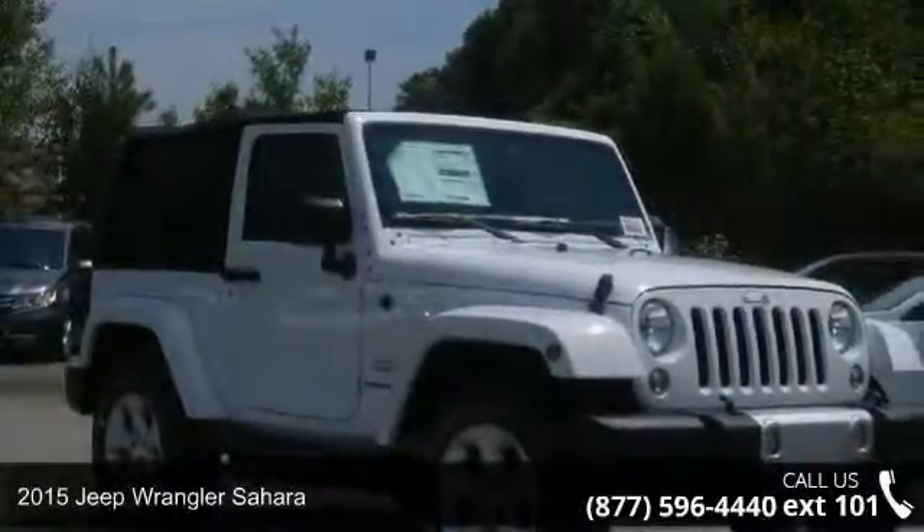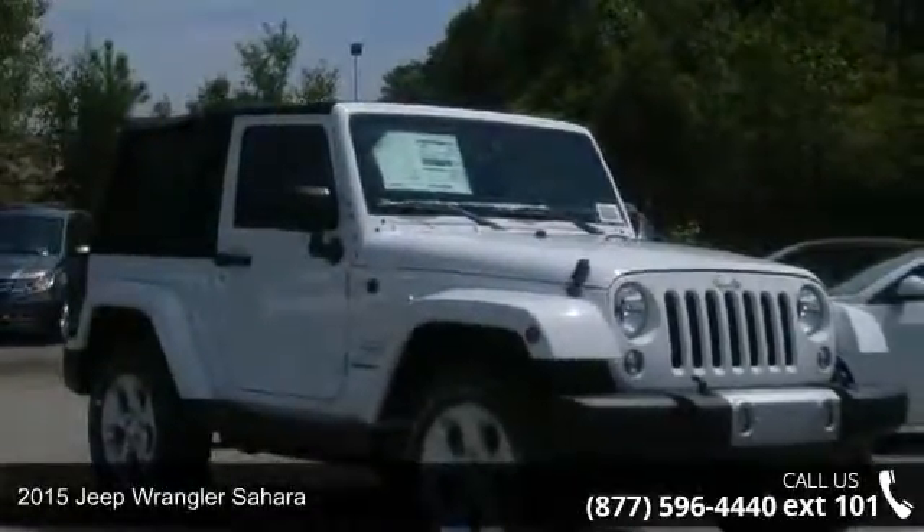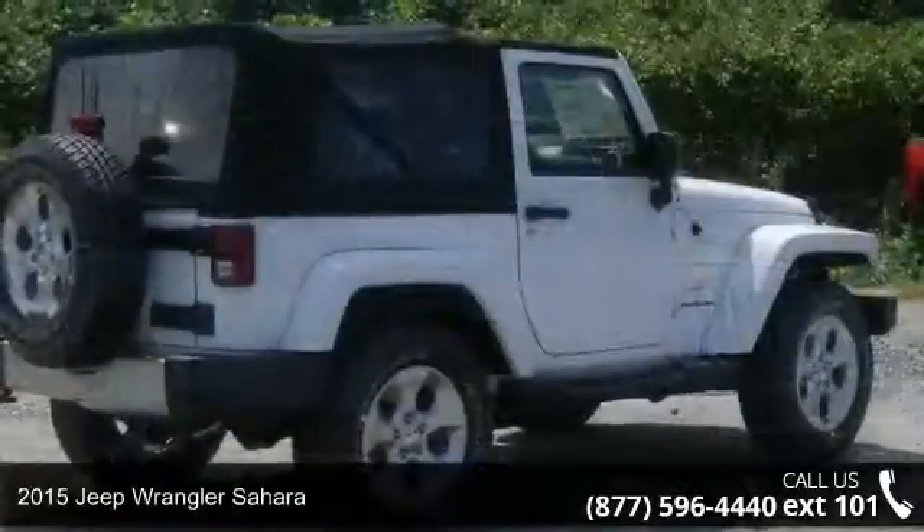Arrive in style with this 2015 Jeep Wrangler Sahara. This may be the set of wheels you've been looking for.